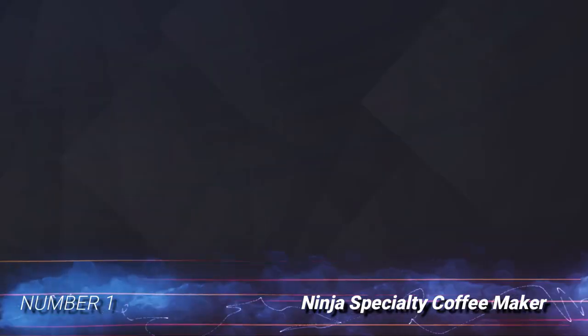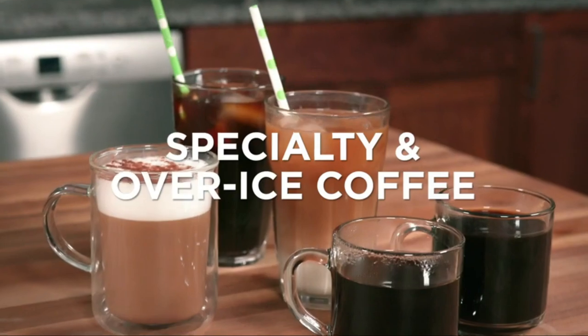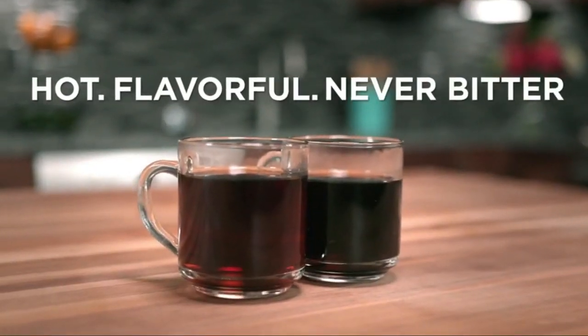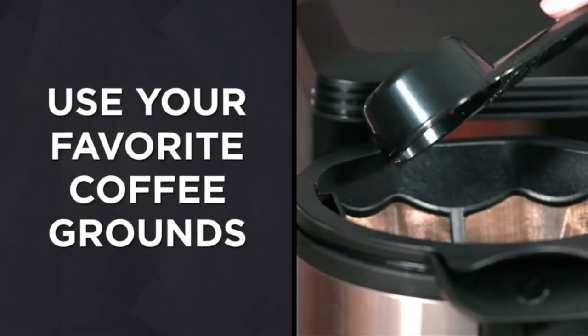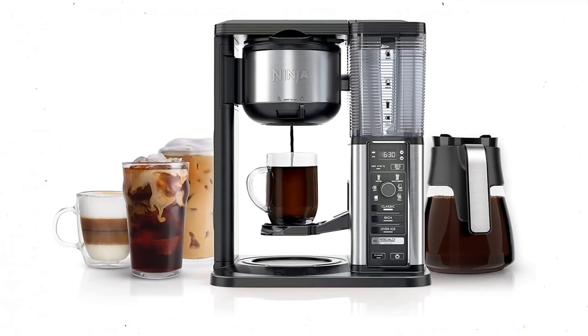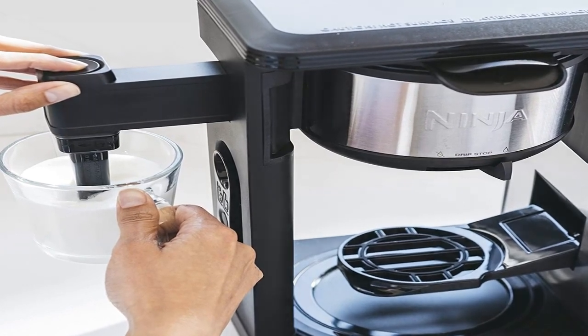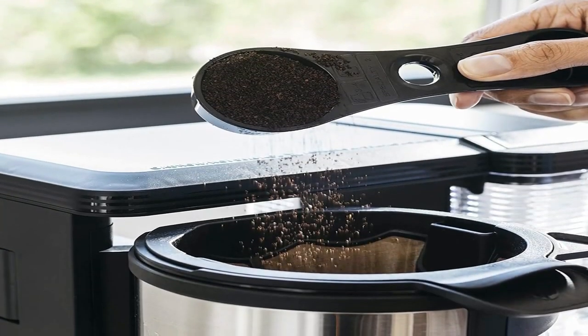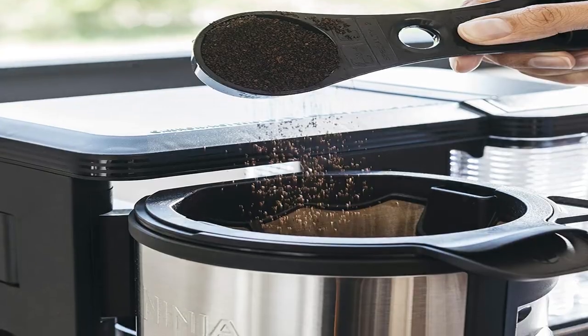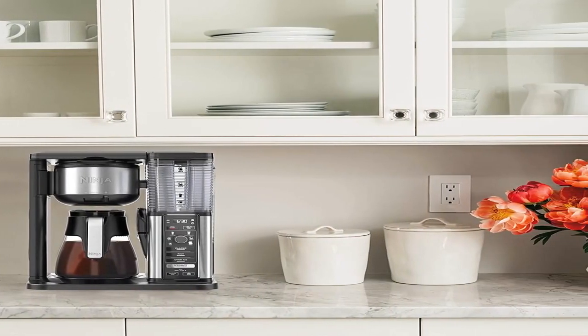Number 1: Ninja Specialty Coffee Maker. The Ninja Specialty Coffee Maker is one of the most versatile products on the market, capable of brewing a full glass carafe of drip coffee as well as iced coffee and concentrated espresso-style drinks. The built-in milk frother lets users heat milk and creates silky foam for lattes, cappuccinos, and more. Use the brew strength control feature to choose between three settings: classic brew, rich brew, and super-rich brew. Six brew sizes are available.